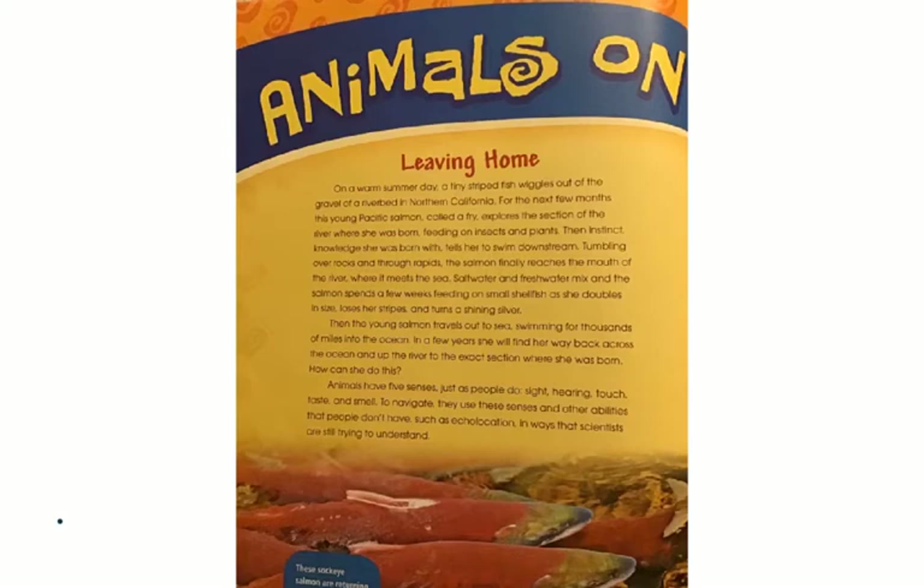In a few years, she will find her way back across the ocean and up the river to the exact section where she was born. How can she do this? Animals have five senses, just as people do: sight, hearing, touch, taste, and smell. To navigate, they use these senses and other abilities that people don't have, such as echolocation, in ways that scientists are still trying to understand. The caption notes: these sockeye salmon are returning to their home to spawn or lay eggs.